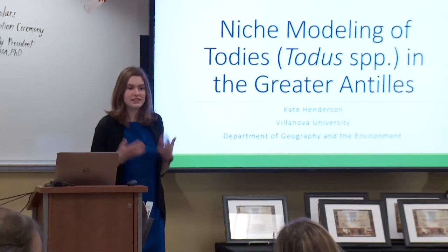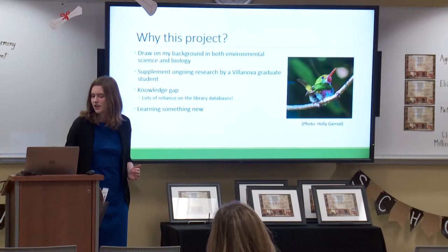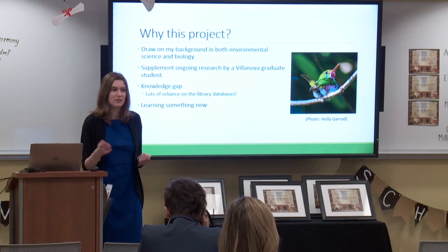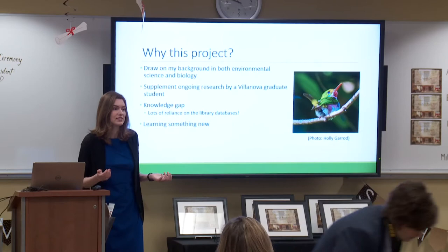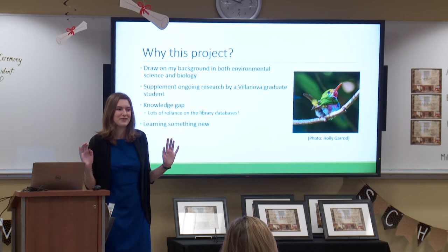Hi everyone. Thank you for that introduction. As Dr. Curry mentioned, this is my senior thesis work. I've been doing niche modeling for toady birds in the Greater Antilles. I have a background in both environmental science and biology. Going into my thesis, I knew I was really interested in finding a project that would draw on both of these elements. I started talking to Dr. Curry about this project at the end of last year. One of his graduate students, Holly Gerard, has been studying toadies in the Dominican Republic for several years from a biological and behavioral perspective. I wanted to approach the same research issue from an environmental and geographic perspective to supplement her work. Toadies are a cool study subject, and there is a knowledge gap about them — not a lot of studies, not a lot of detailed information about their ranges or habitat uses. I wanted to try to fill in this knowledge gap.